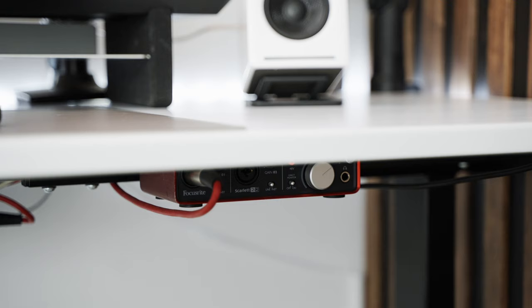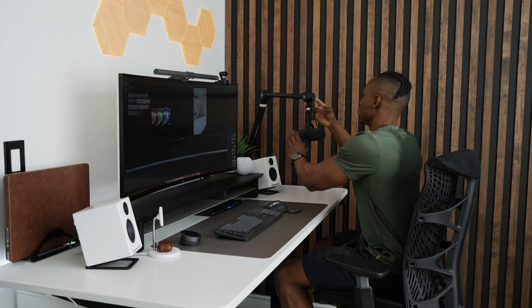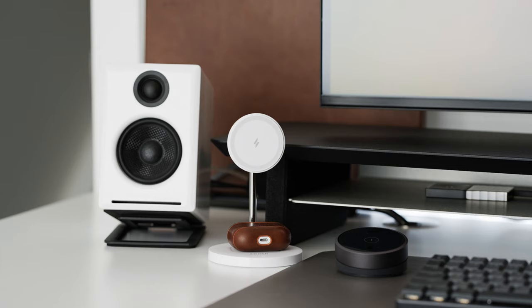The SM7B is a dynamic XLR mic, and to use it you'll need a Cloud Lifter and an audio interface, which increases the overall cost. I've been using it since I first set up my room about a year ago and I've never had any issues. In fact, this voiceover is being done using the same mic.